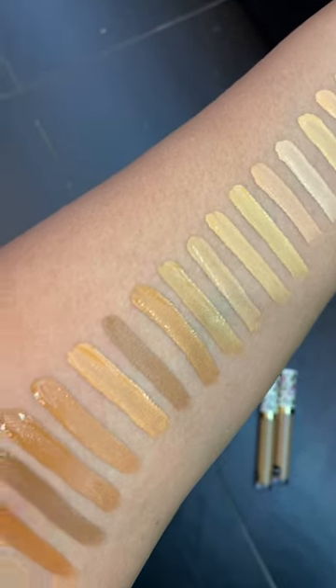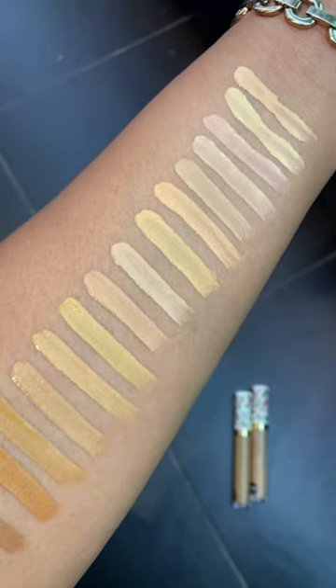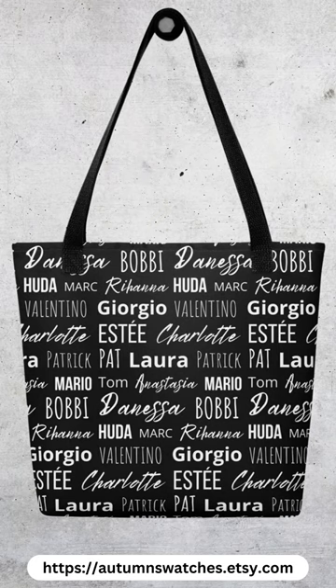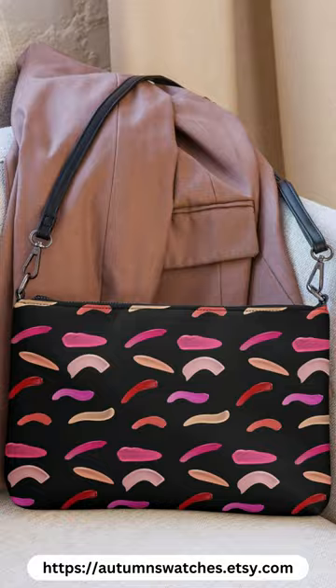Here's a sneak preview of the concealer I'm going to show you in my next video, but I actually did even more shades than this and I need to go back and label all of them. In this video I wanted to show you me — I'm Autumn, the person behind the arm swatches — and I wanted to show you these bags that I've been working on, because that first one is actually the tote bag that I take with me every time I go to Sephora or Ulta or a makeup counter to do swatches.